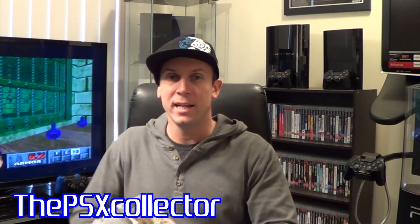Hey guys, Simon here, back with some PlayStation 3 pickups. I have found six titles that I've wanted to add into my collection. So let's dive in and take a look.